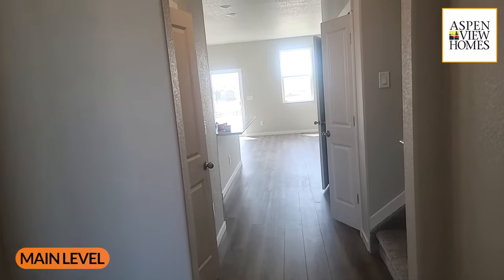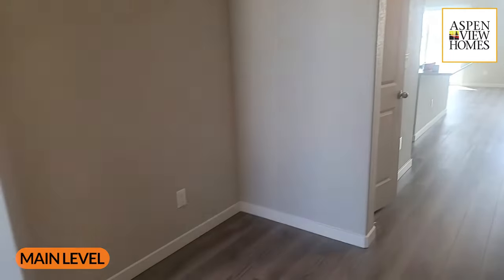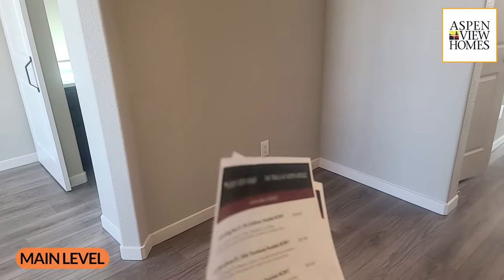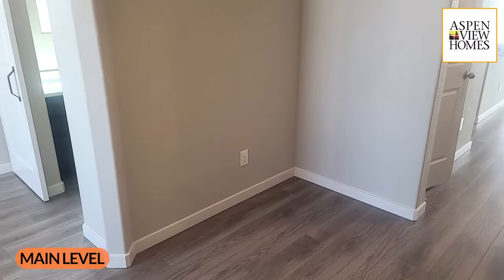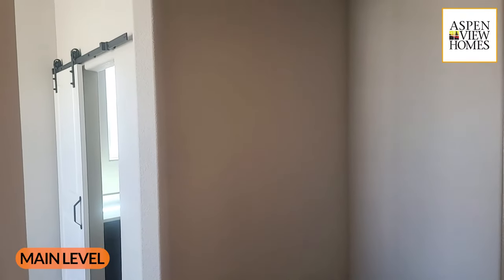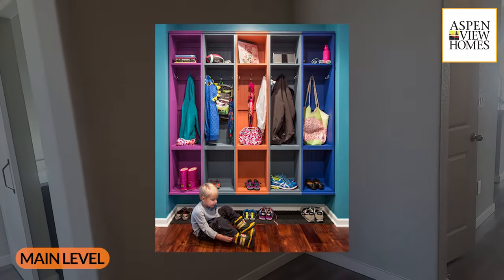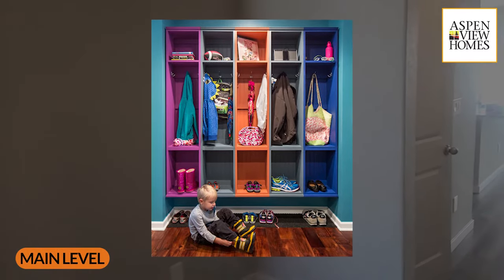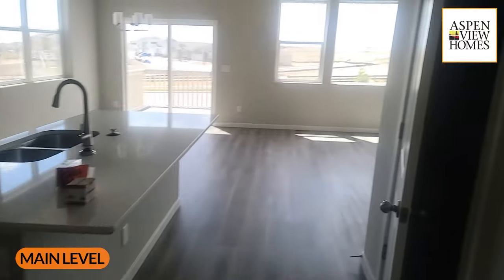According to the builder rep, this is their most popular floor plan. I can see why — there's a great spot with a three-and-a-half foot return wall that you could use for a cubby-style setup for backpacks, coats, and shoes. There's also an extra-deep coat closet here with plenty of space for vacuum cleaners and larger items you want close to the front entrance.